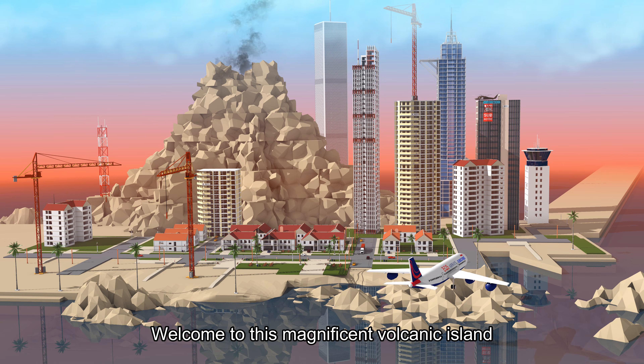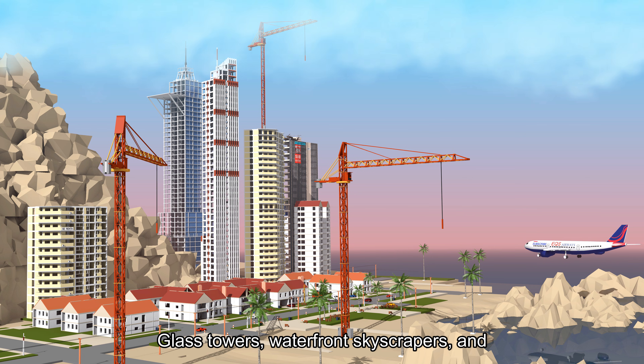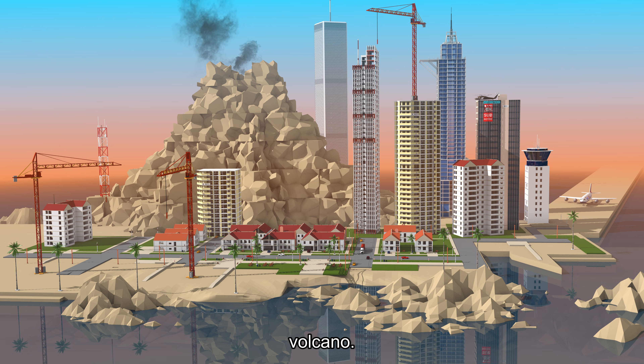Welcome to this magnificent volcanic island city rising out of the middle of the Pacific Ocean. Glass towers, waterfront skyscrapers, and quiet neighborhoods all packed onto one tiny ring of land around a single enormous volcano.